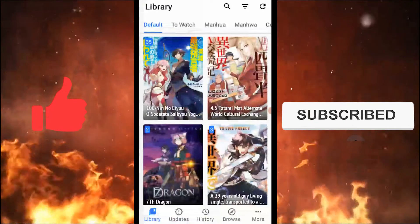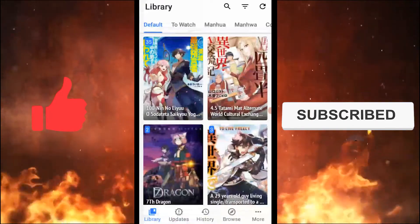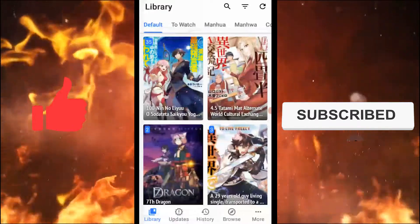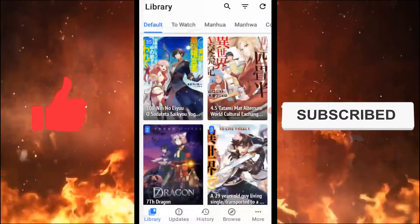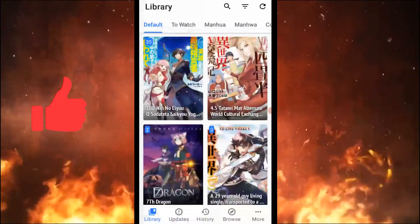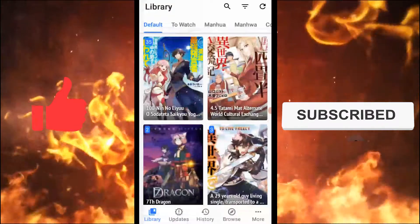Also, this issue is not with Tachiyomi, but with the extension from where I was reading that manga. So a simple solution would be to migrate that manga to another extension. But what if that other extension also has these same repeating chapters? Thus, I would recommend using the second method.